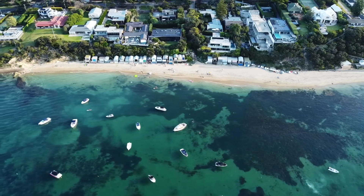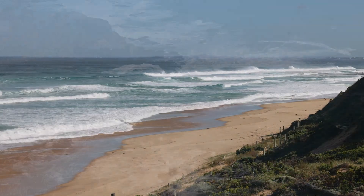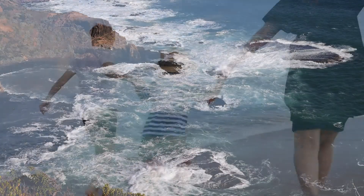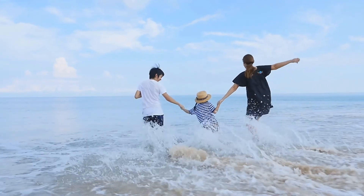Today we're heading about 1,800 kilometres south of The Lighthouse Lab to a small coastal town in Victoria called Port C. Port C is known for its beautiful ocean beaches, rugged cliffs and long stretches of sand. Over millions of years, a combination of large waves, strong tides and strong winds have been changing the shape of Port C's coastline.